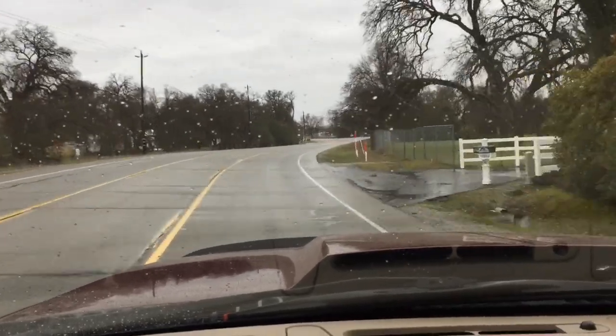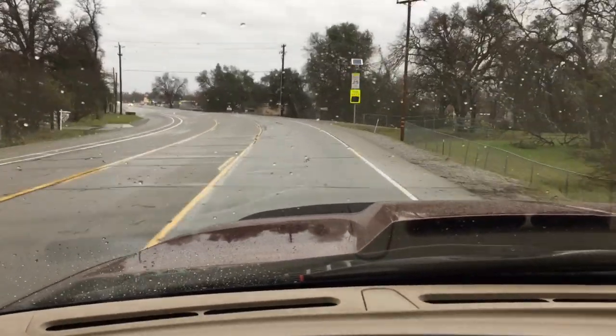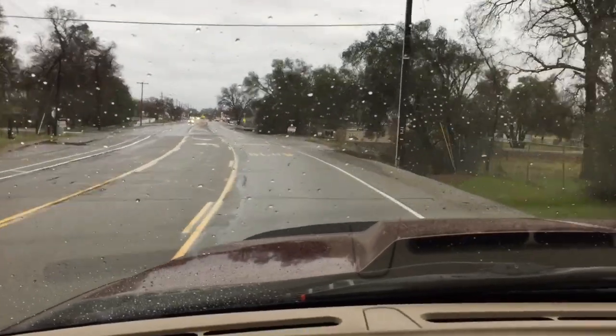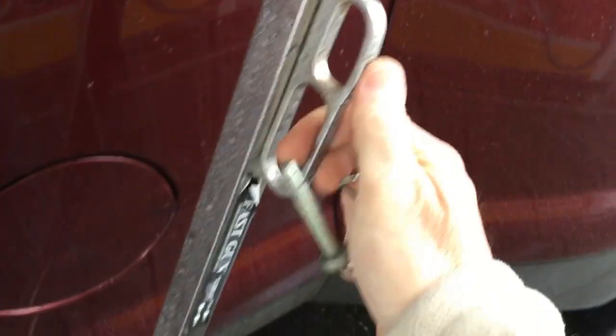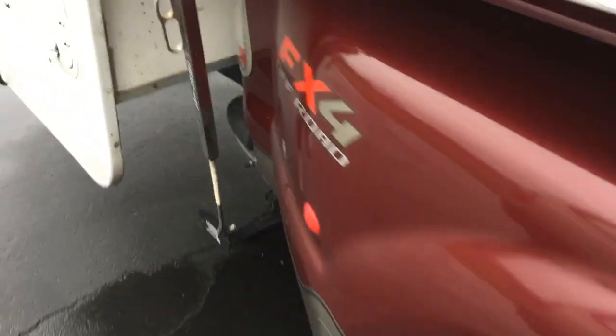Coming into town I'm going to pull into a service station here and just check my tie-downs and make sure nothing's shifted. Another note: driving in the winds and heavier rains, the little gasket I made between the truck cab and the camper is completely dry — no leaks, didn't blow out, didn't even move.